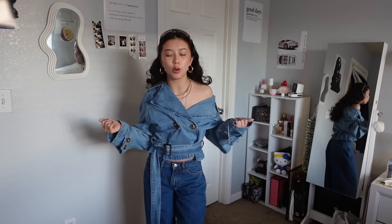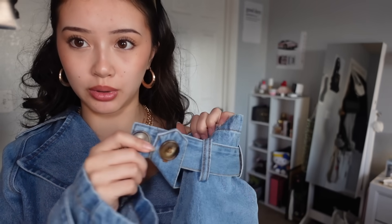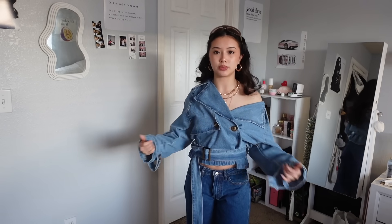Oh my god, I'm literally in love with those glasses. This next piece in the haul is also really cute — it has a similar detail on the sleeve with matching brown buttons along it. I also like the way that it's cropped. This shirt makes me feel like a baddie, you know what I'm trying to say.